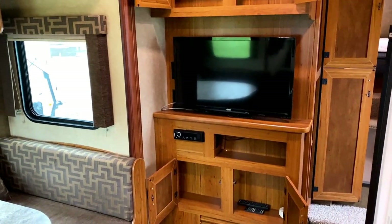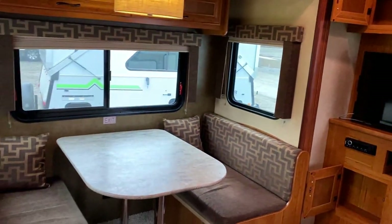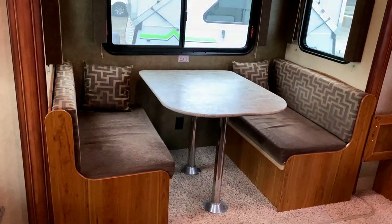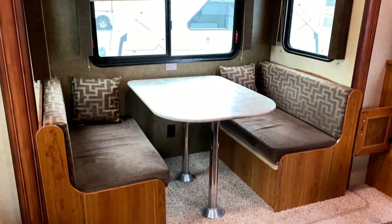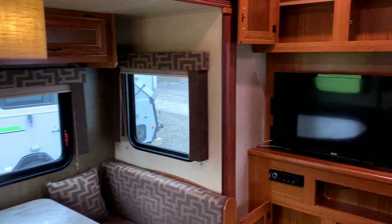By the way, that TV is on a swing-out arm. So if you want to make it face a little bit more towards the dining arrangement over here — which has storage below it and folds down into a sleeper if need be — you can angle it that way.